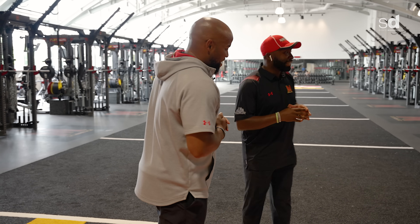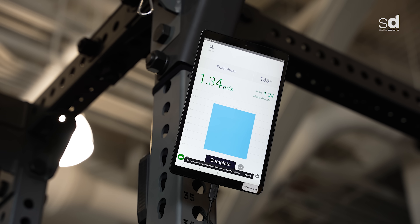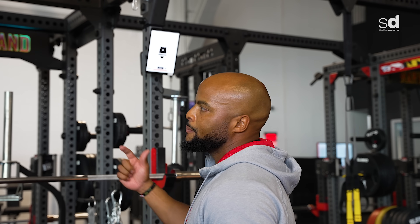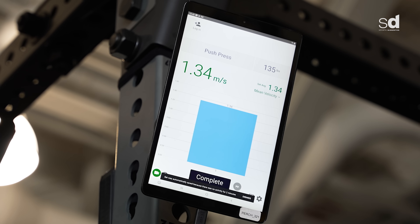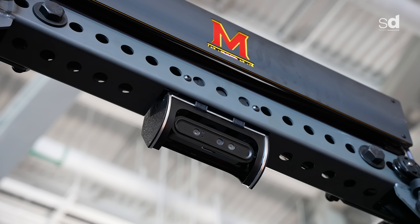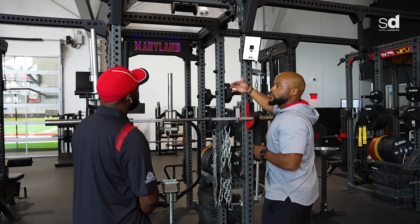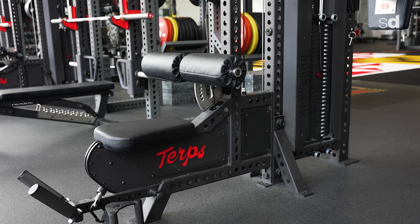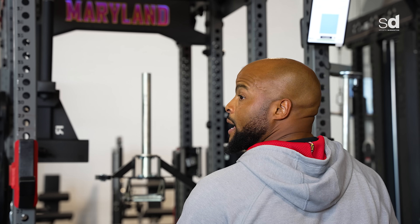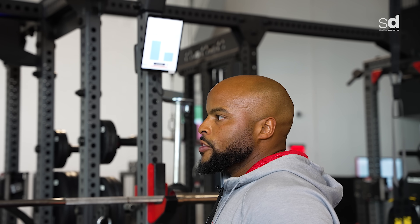One of the things players look for is feedback on what they're doing. We partnered with Perch, which is a velocity-based training system. It measures what the bar is doing — bar speed, time under tension, rep counting. In every rack we had a camera installed. When the player comes to the iPad, the movements for the day are pre-programmed. If they're going to clean or squat, all that can be set up, and when they hit a rep it measures and tracks bar speed — immediate feedback for players in the rack.